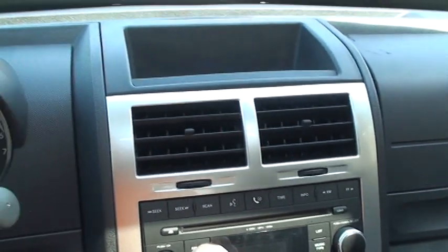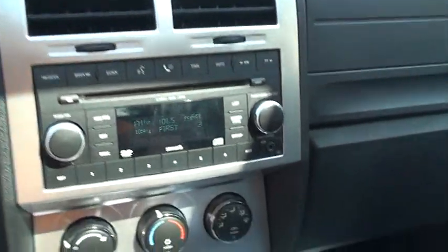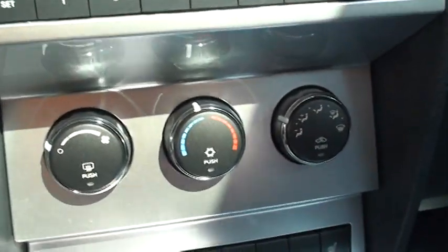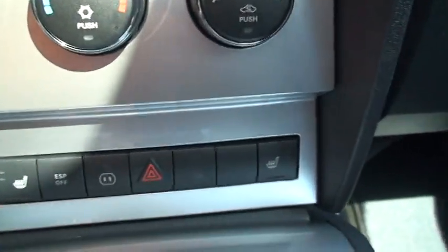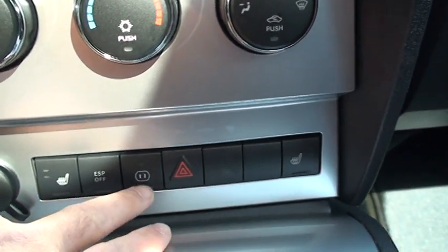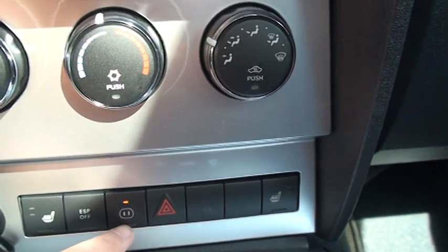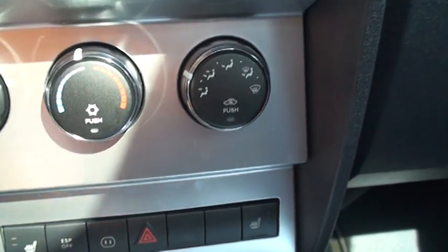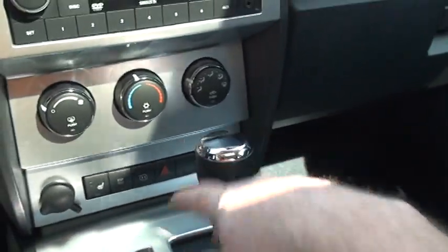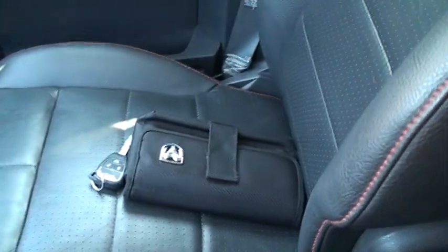It's got U-Connect ready, climate control, and heated seats on both sides. There's also stability control. This button here is for the 110-volt inverter — there's a 110 outlet in the back, which is nice for a laptop or any kind of charger, just like being at home. It comes with the owner's manual and both keys.